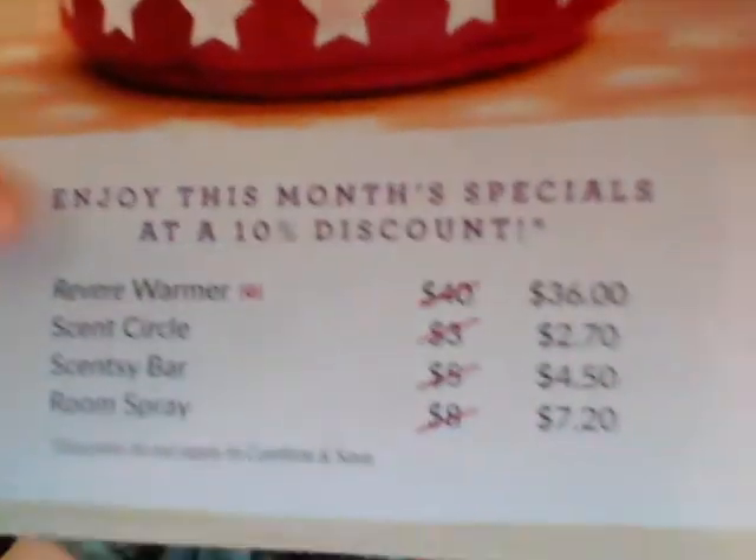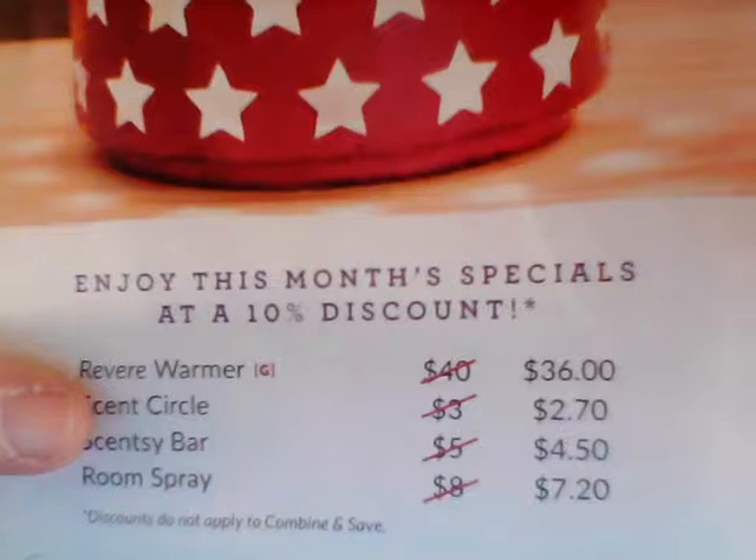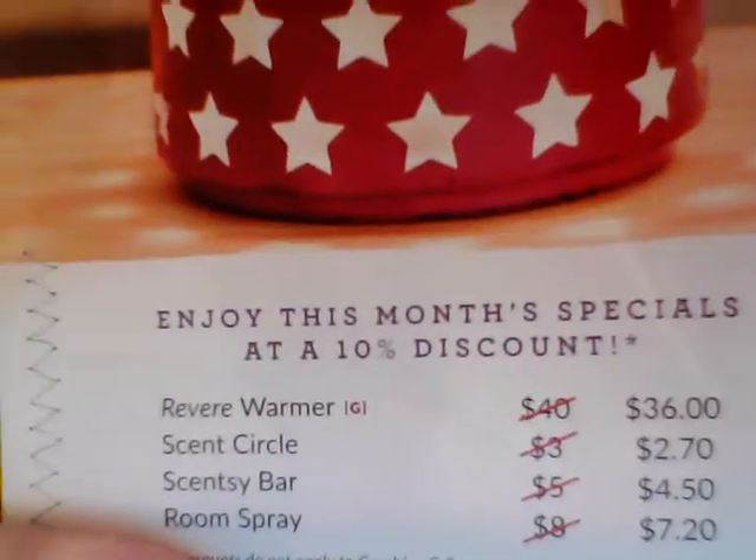The scent and warmer of the month is 10% off for the month that it came out. If there's any available after that month is over, it will be available for a total of six months or while supplies last. So if it sells out within that month, there won't be anymore, but if it doesn't sell out they'll have it up to six months or until it sells out. The 10% off prices: the warmer would be $40 but you're going to get it for $36. Our scent circle $2.70, our Scentsy bar $4.50, and our room spray $7.20.